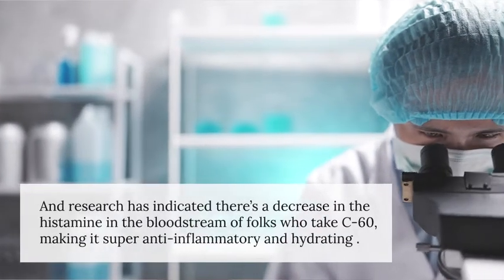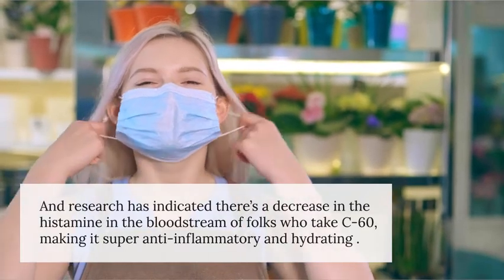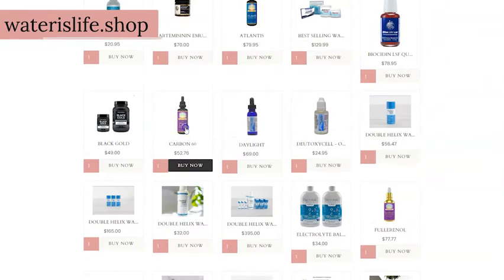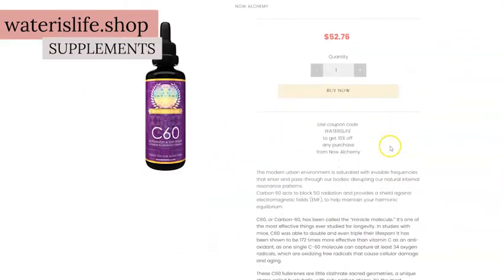Research has indicated that there's a decrease in the histamines in the bloodstream of folks who take C60, making it super anti-inflammatory and hydrating, as heightened histamines are one of the main biomarkers of dehydration. Quality is really crucial when it comes to carbon-60, as there's a lot of knock-offs on the market. You can find top recommendations for quality C60 in the Supplements Collection at waterslife.shop.